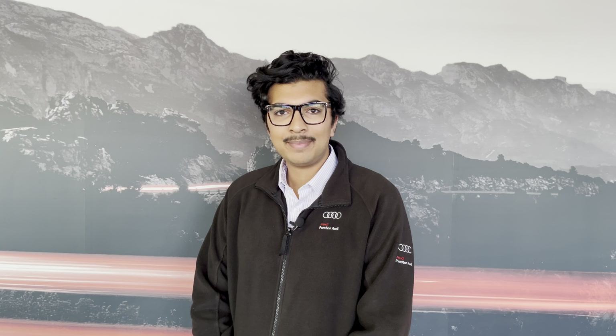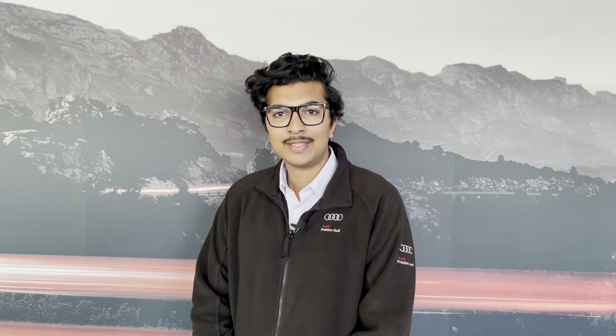Hello, my name is Habib and today I'm going to be taking you around this brand new Audi Q2 S Line. This model has a 30 TFSI engine and slick six-speed manual gearbox.